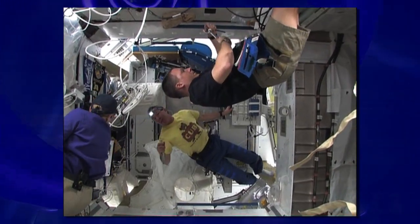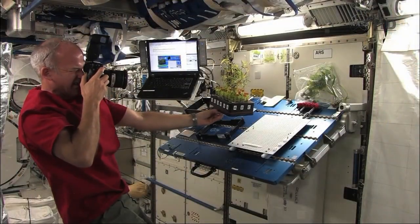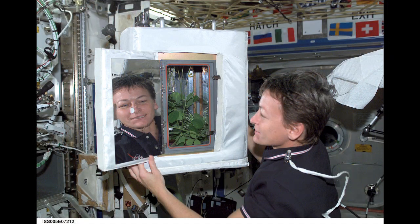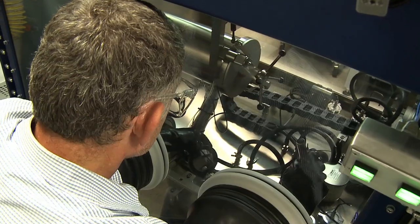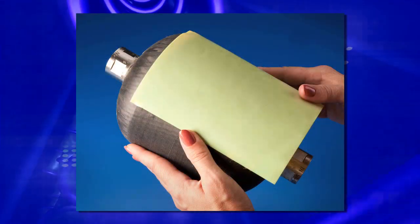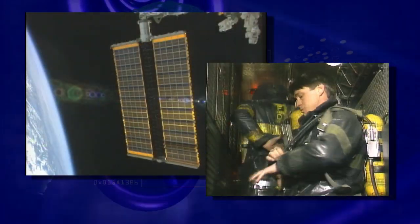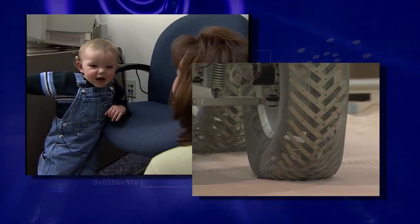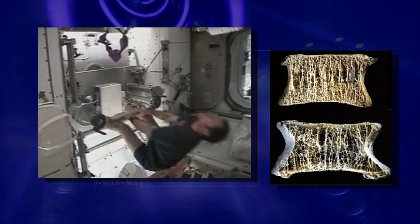Microgravity has both facilitated the development of novel advanced materials and provided a unique vantage point from which to study biological samples. Understanding these phenomena and processes will improve understanding of nature, enabling improved industrial processes and improved consumer products, helping scientists and engineers to build more efficient machines for both Earth and space applications. It could also help astronauts stay healthier while in space for long durations.